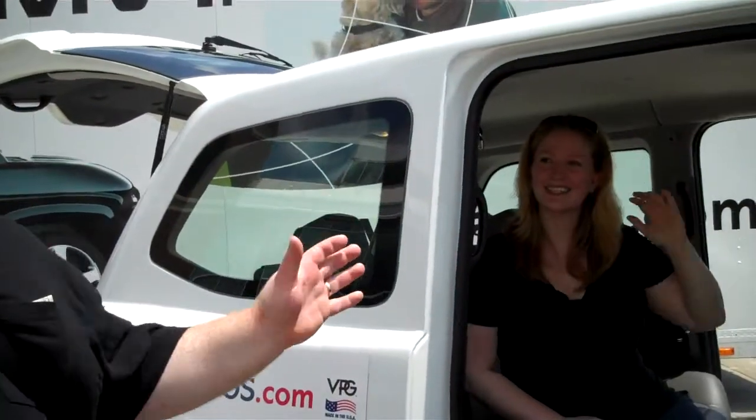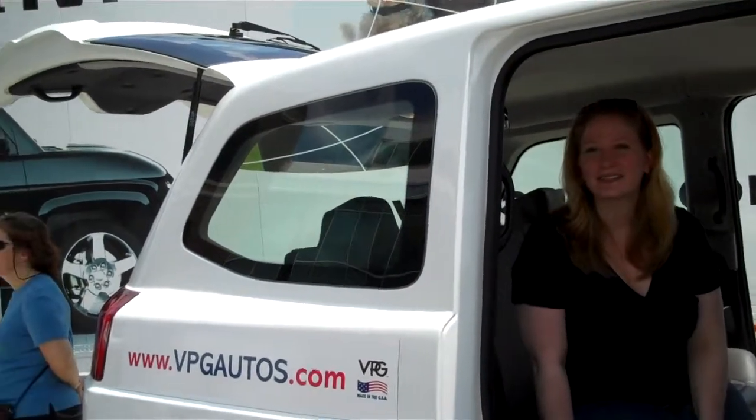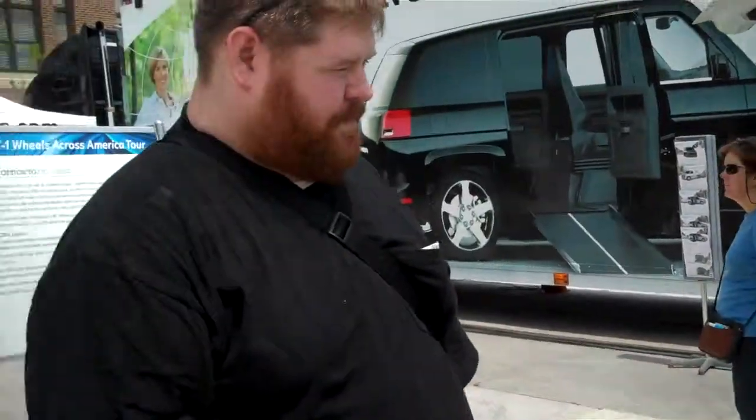I saw it yesterday, driving on the road, and I thought it was a London taxi cab. You saw us on the road? I saw you guys on 290 coming towards the city. We're going to Navy Pier? Yeah, that was us. That was us coming from Aurora. We were up there all day yesterday.